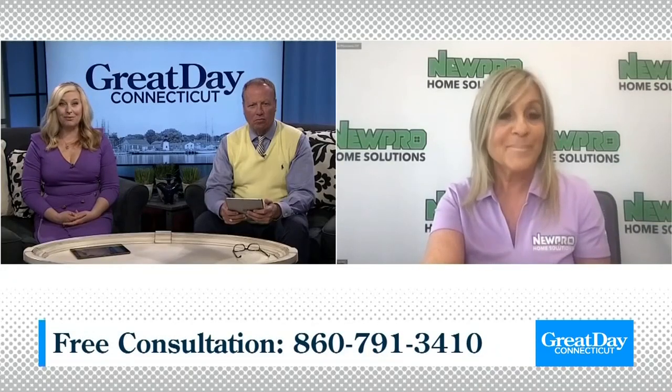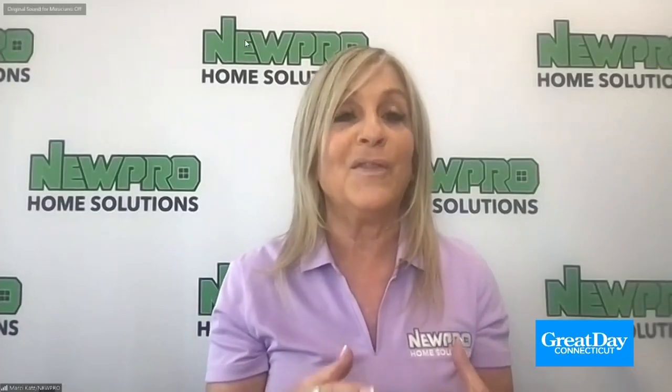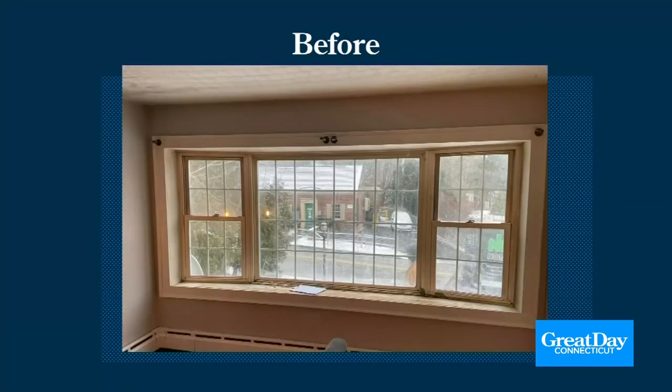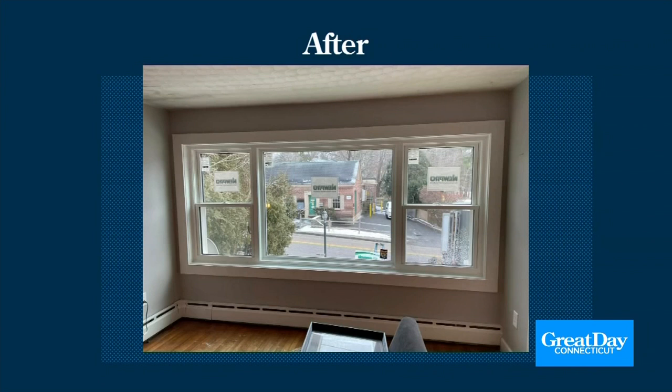Do you have any window transformations you can show us? My favorite part — this is show and tell. Take a look at this transformation. All I can see here when I look at this home is grids. Grids can sometimes be an eyesore or a viewing distraction. We've replaced this old gridded bay window with two easy-to-clean double hungs and a picture window. This homeowner opted for more viewing pleasure by eliminating all the grids, allowing more natural light and less distraction. Now their NewPro windows look more updated, they have better functionality, and they will definitely feel cooler this summer inside their home.